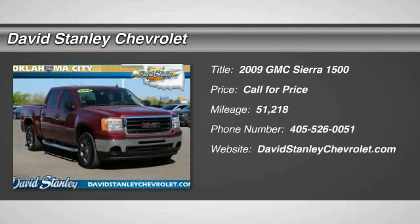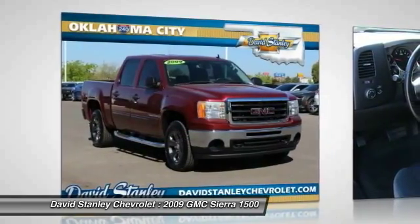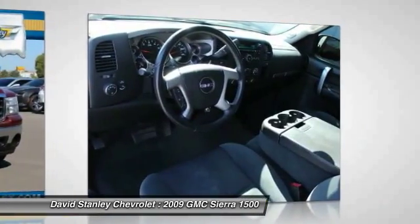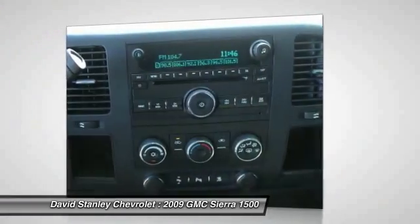The 2009 Sierra 1500 offers a 5-star frontal and side crash test rating, and a combination of mechanics and aerodynamics that give it better conventional V8 fuel economy than any competitor.